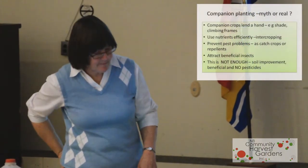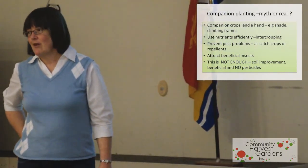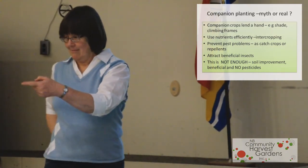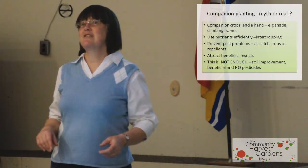So now, leaving animals and bugs behind — companion planting. This is the other half of this talk tonight. Is it myth or is it real? I think there are a lot of urban legends about companion planting, but as you'll see on that handout, there are quite a few plants that help each other.